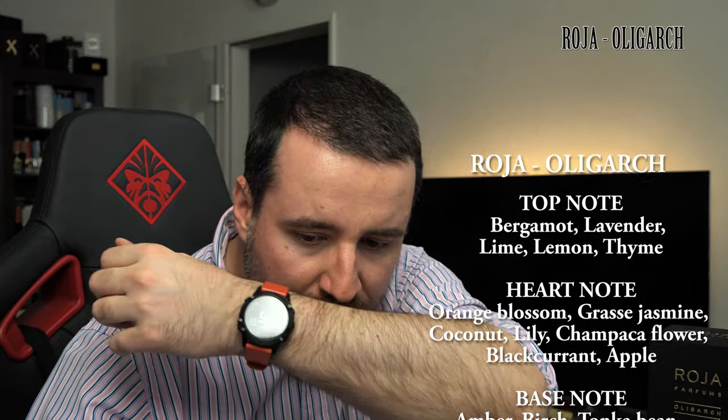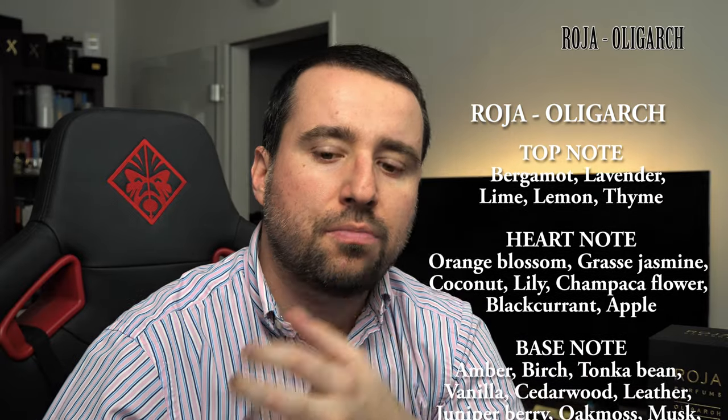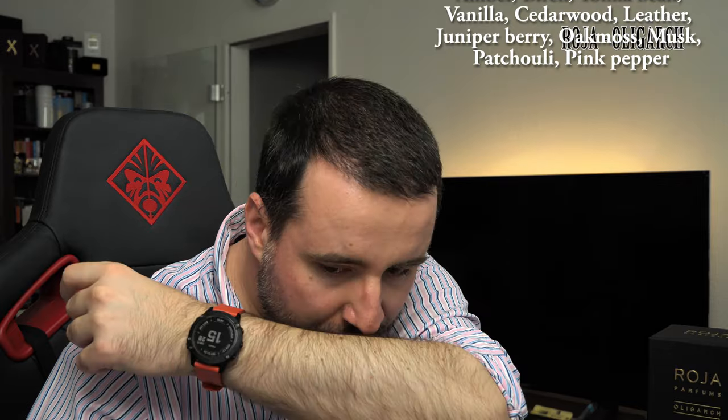As top notes you will have bergamot, lavender, and lime — a really, really citrusy start. Then in the heart notes you will have orange blossom, jasmine from Grasse which is one of the favorites of Roja Dove, some coconut — just a little sweet coconut — apple, tonka, vanilla, and oak moss. Like I said, it does have a ton of notes and also a lot of changes during the lifetime of the perfume.